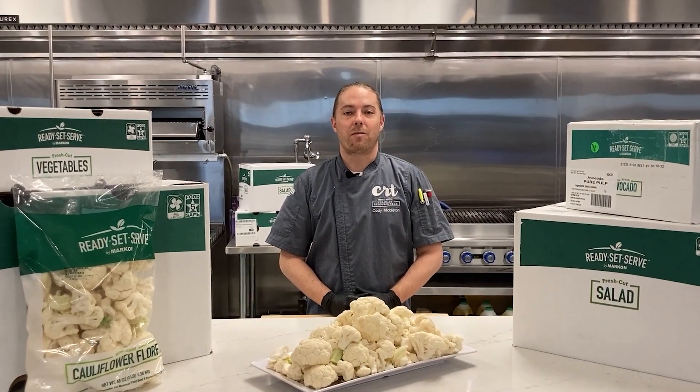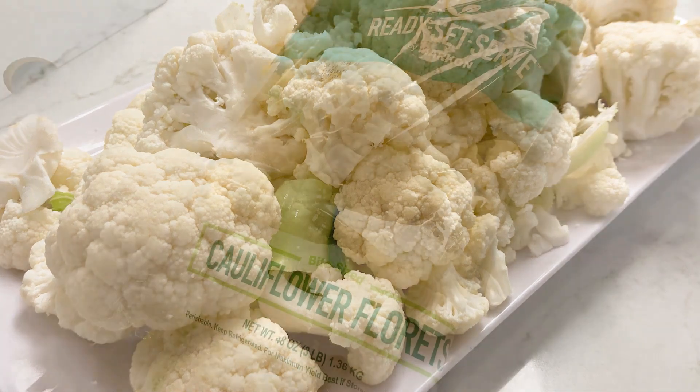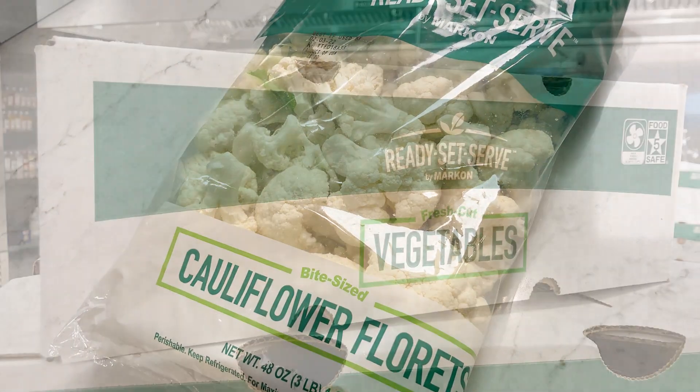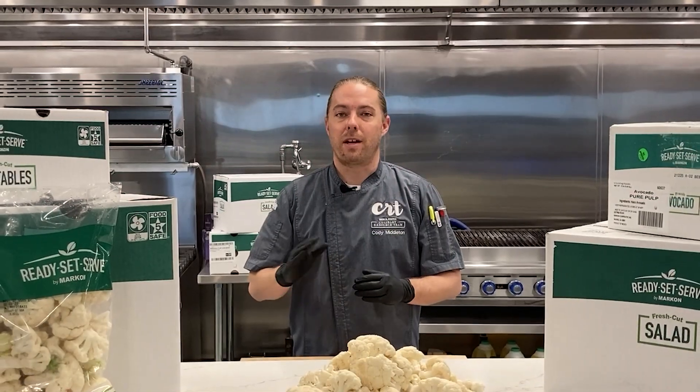Markon Ready, Set, Serve. Cauliflower Florets come packed in two three-pound bags to a case. This is great to help you maintain freshness in your kitchen. It's also going to help you maximize your yield. This is a 100% usable product, ready to go.